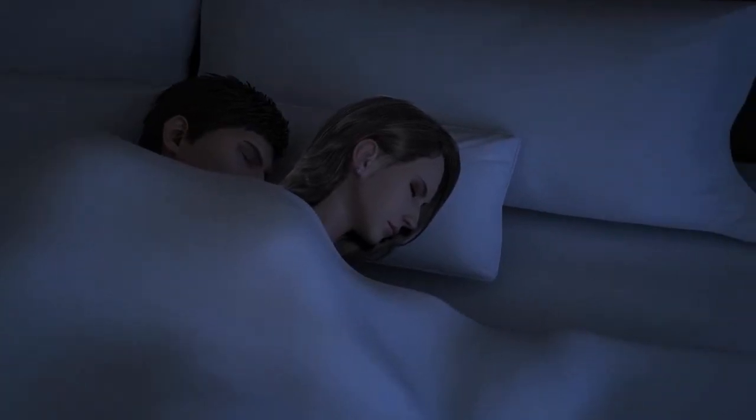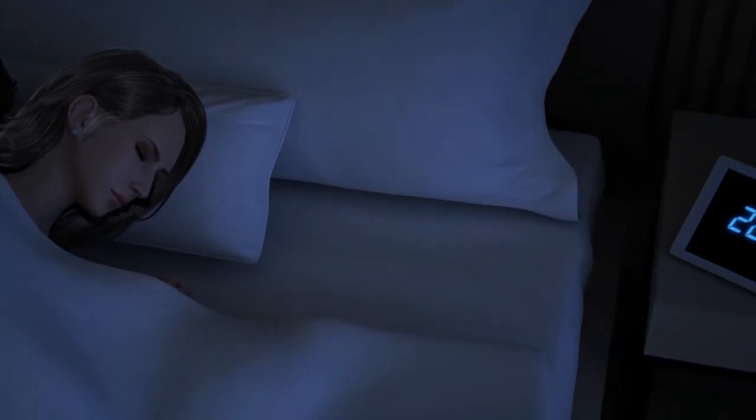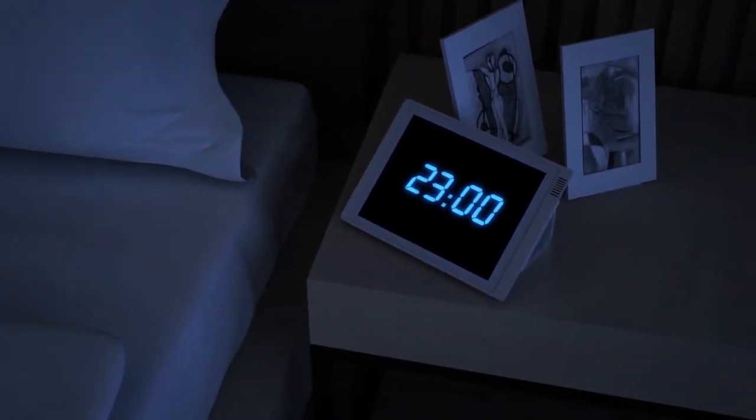At 11pm, the timing mode starts and automatically adjusts the indoor temperature to an appropriate state. Hertzberg Smart Home Appliance's care is everywhere.